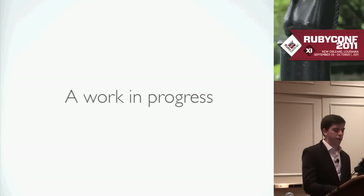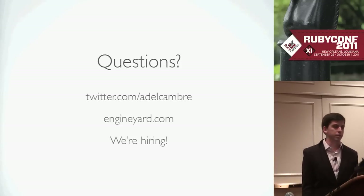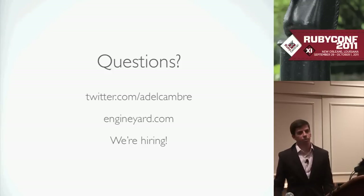That's pretty much all I have. Thanks. I'm adelcum on Twitter and I work for Engine Yard. We are hiring, so if you want to work on stuff like this, come talk to me or anybody else here. And if there are any questions, please feel free.